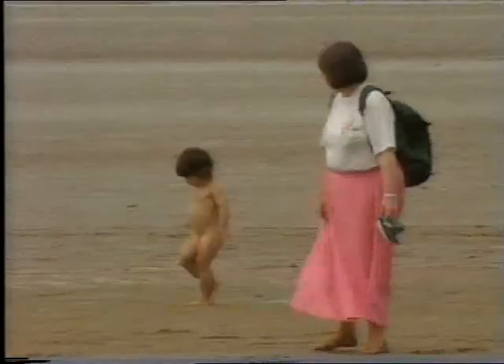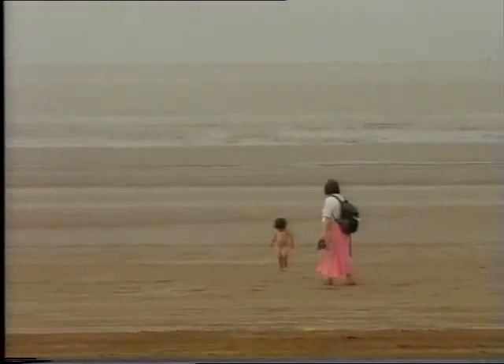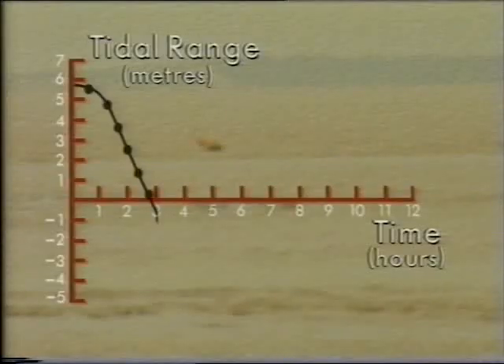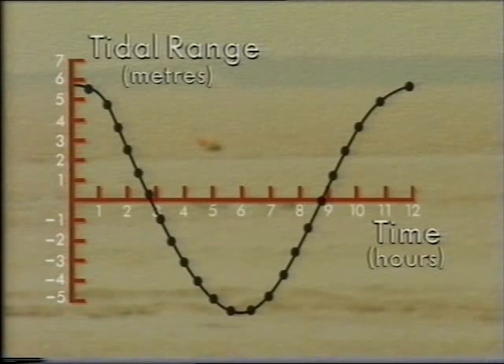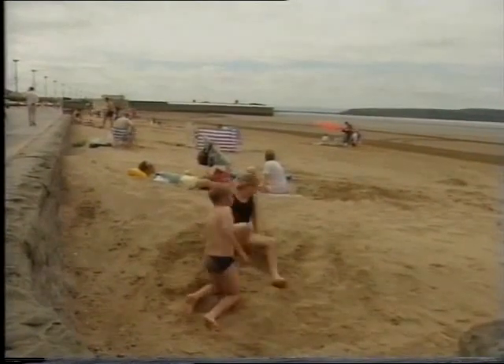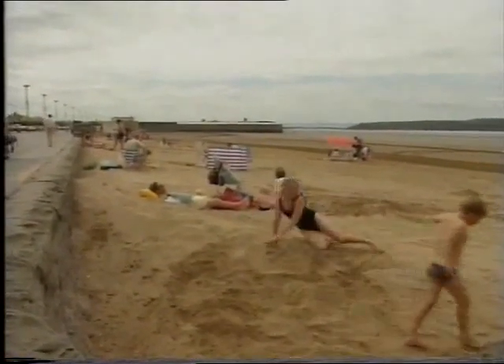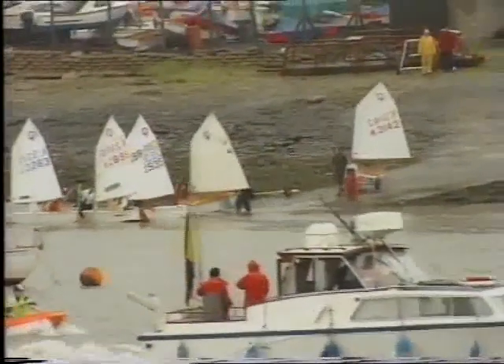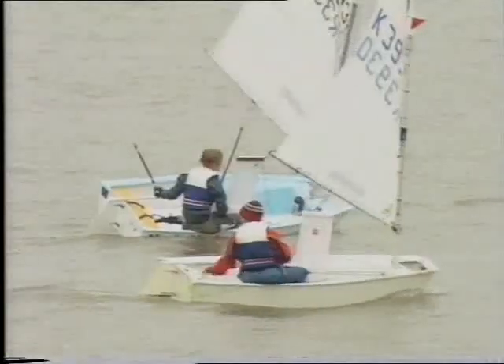Weston-super-Mare is a popular holiday resort near Bristol. Its name means Western on Sea, but when the tide's out, the sea is a long way away. The barrage would mean that the tide wouldn't go out as far. The graph shows the tidal range at Weston as it is now, and how it would be if the barrage was built. That's not only a benefit for people wanting a paddle — it would be a boost for people who get out on the water for recreation. Moderating the water levels would mean beginners could get out there, and everyone could get out at more stages of the tide.